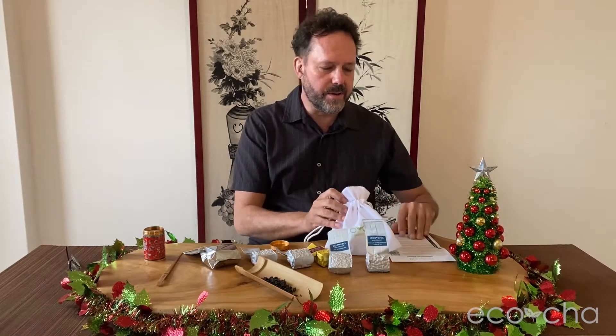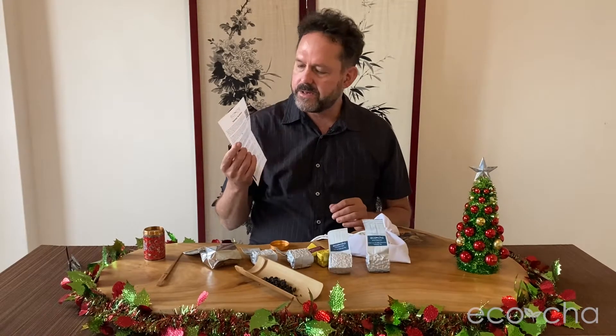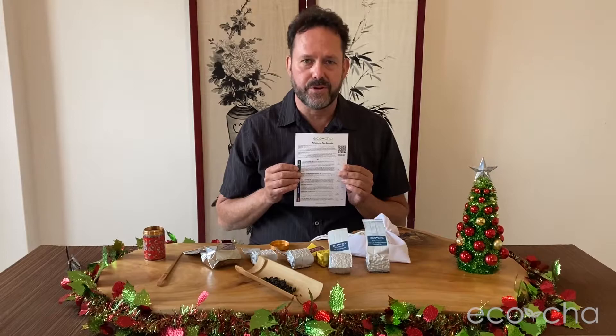Along with our sampler pack we have a cheat sheet describing each of the seven teas — Taiwan tea sampler gift pack.